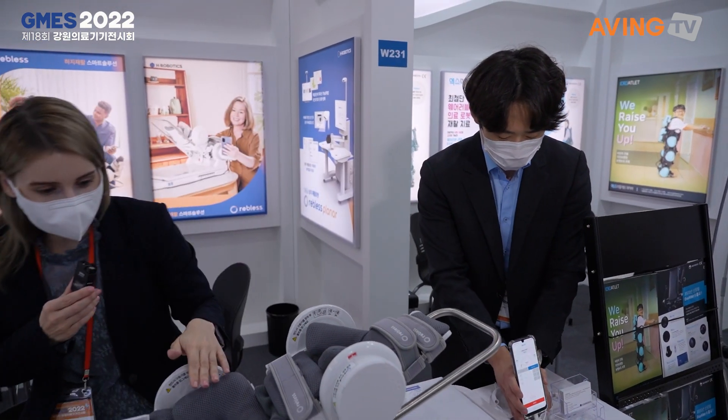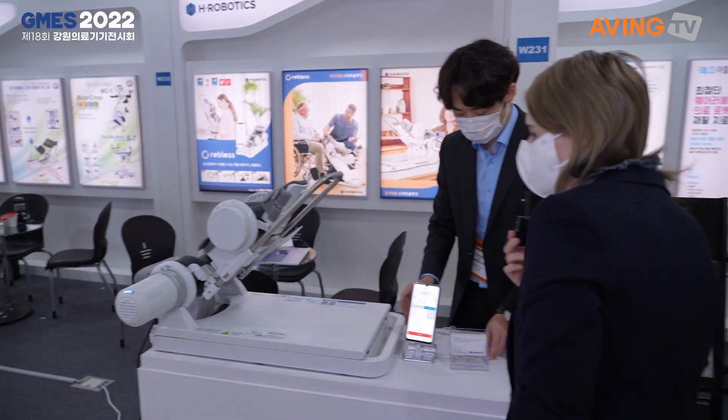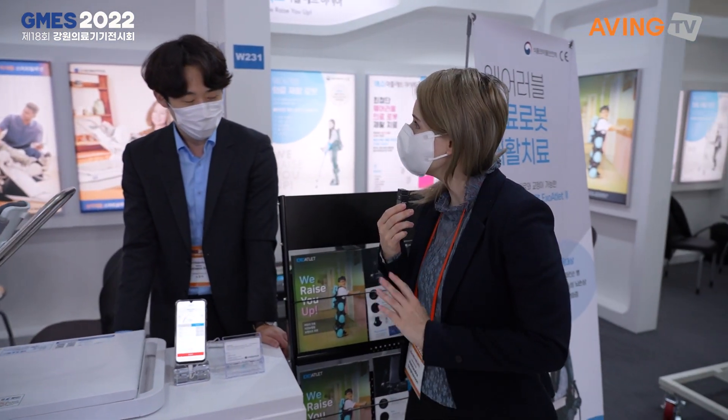Yeah, to walk it out one more time: software and hardware, the actuator here, and then the app. Well, thank you so much for showing me — that's great. Thanks very much, bye-bye.